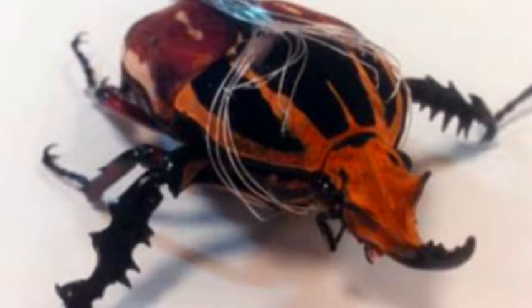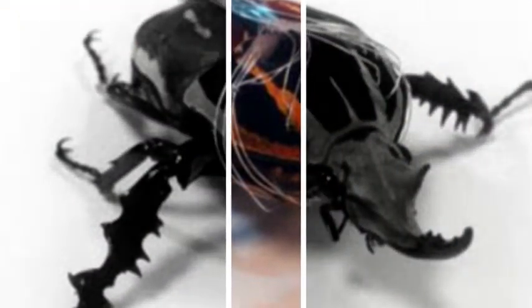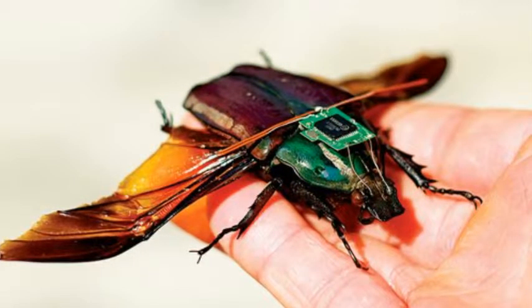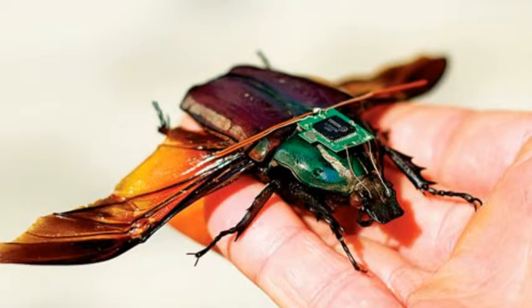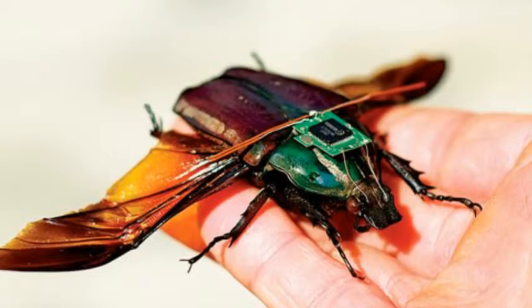Professor Sato said: "Beetles are ideal study subjects because they can carry relatively heavy payloads. We could easily add a small microphone and thermal sensors for applications in search and rescue missions. With this technology, we could safely explore areas not accessible before, such as the small nooks and crevices in a collapsed building."